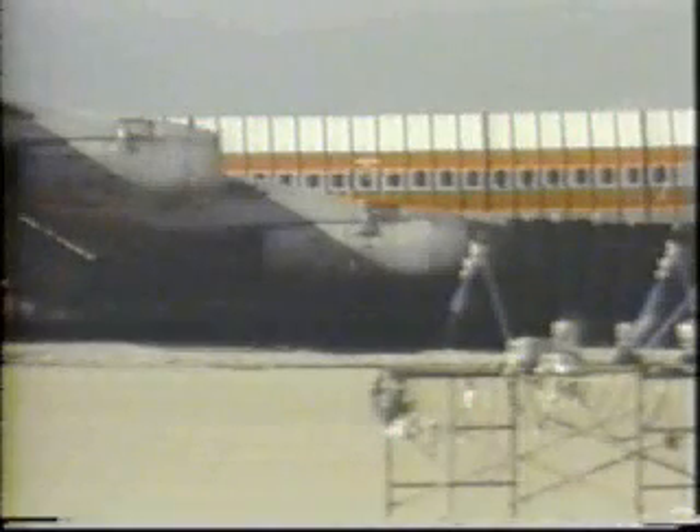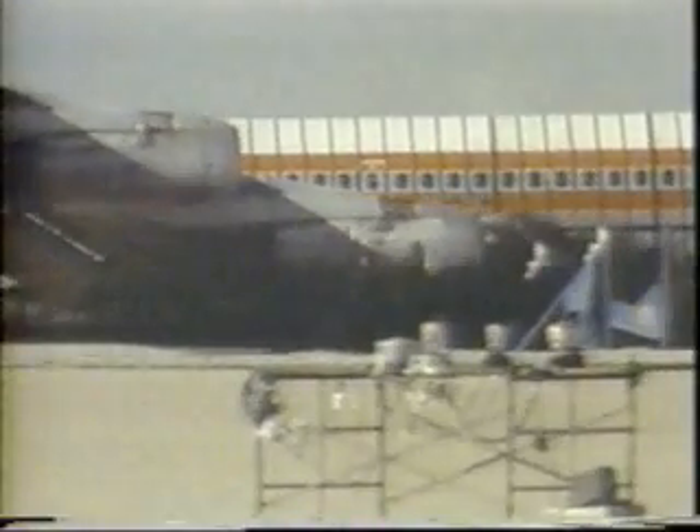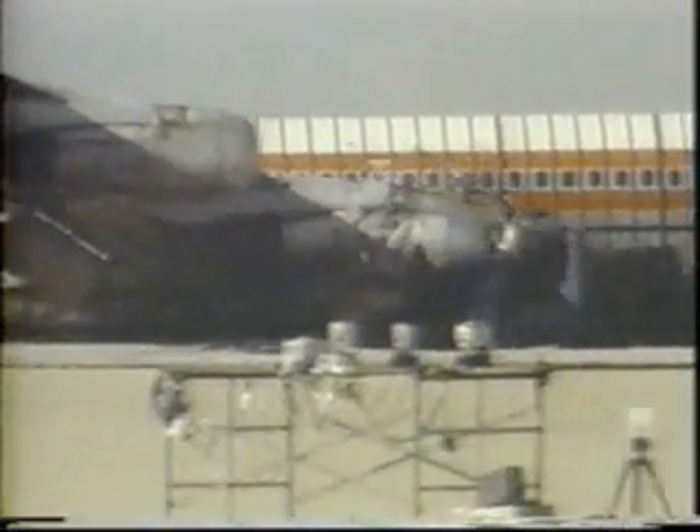The first cutter entered the right inboard engine at about the seventh stage of the compressor. It slashed through the engine, broke free, then tore through the underside of the wing, inboard of the engine, releasing a massive volume of fuel. At approximately one-tenth of a second after impact, the first ignition occurred on the inboard side of this engine.